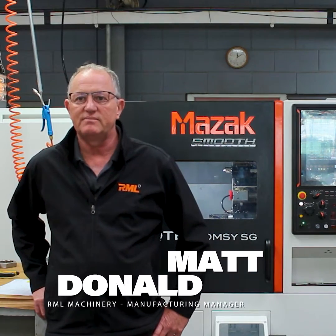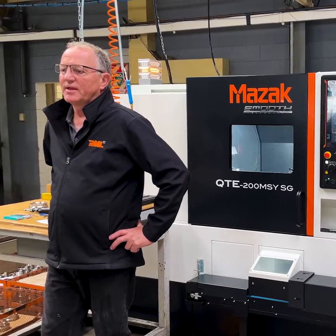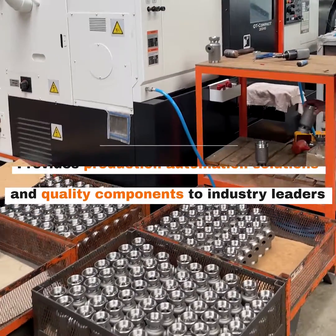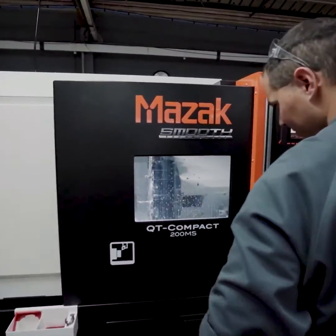Absolutely, yeah we're wrapped with this machine. Our business is in two parts in this area — components is our biggest part of the business, but on the other side of the building in production, we supply machinery parts for our end-of-line automation solutions.